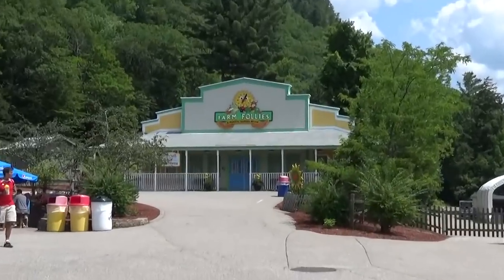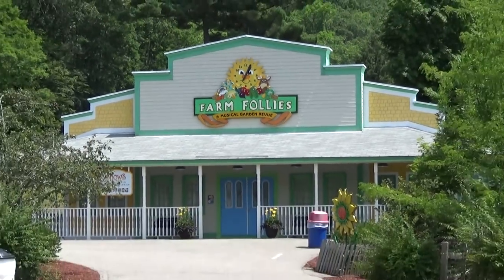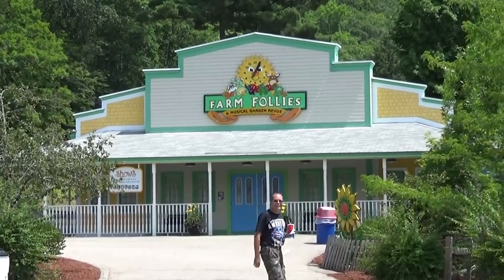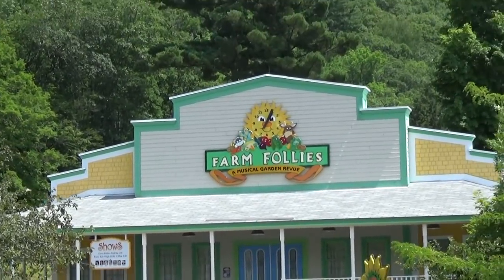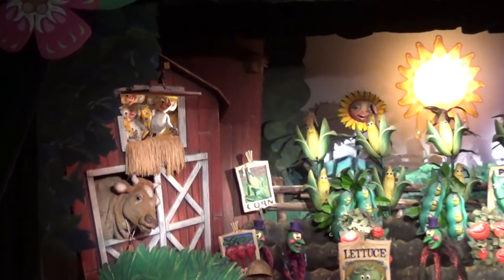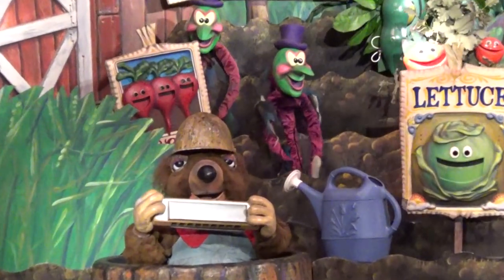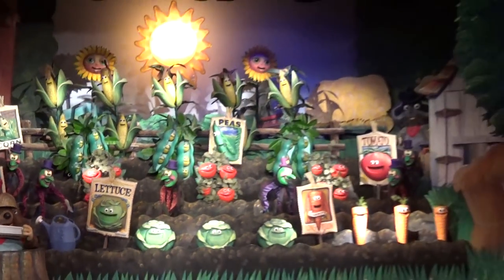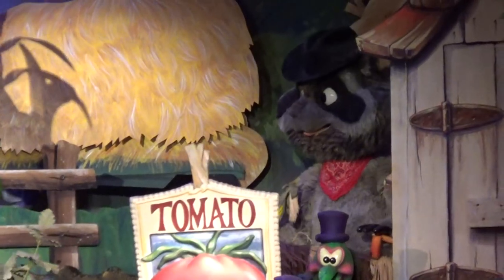In the very back of the park is their indoor theater, home to Farm Follies, a musical garden show. It's exactly what you'd hope for — very much in the vein of Country Bear Jamboree or Chuck E. Cheese. It's fantastic.